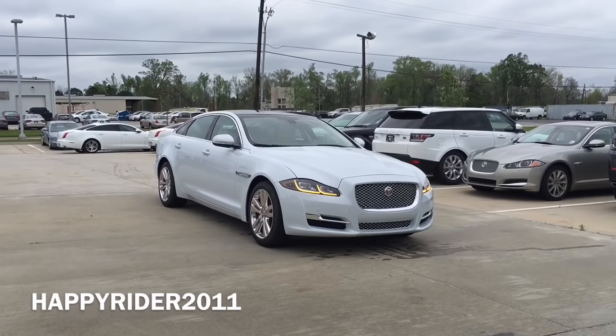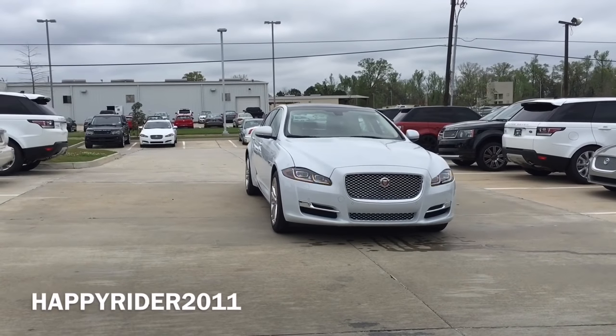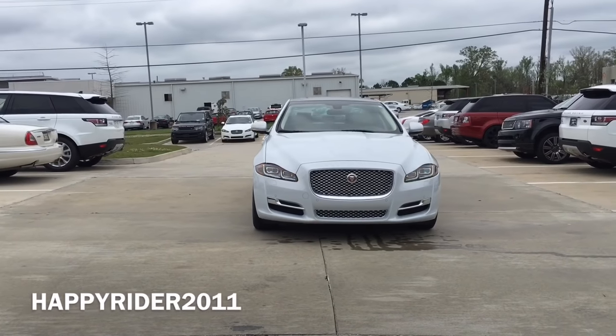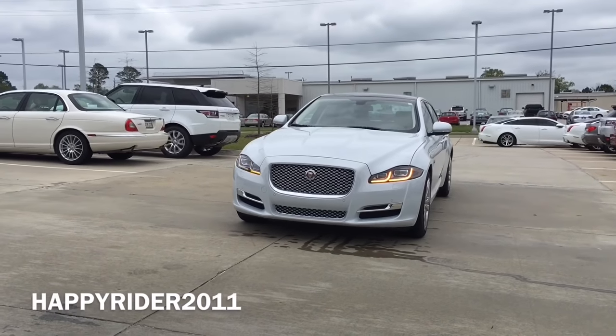With luxurious and sophisticated interior and exterior together with a dynamic driving experience, I would like to introduce the all-new 2016 Jaguar XJL Portfolio in Glacier White. The XJ is a sporting luxury sedan that features a 3.0-liter V6 supercharged engine that pushes out 340 horsepower.